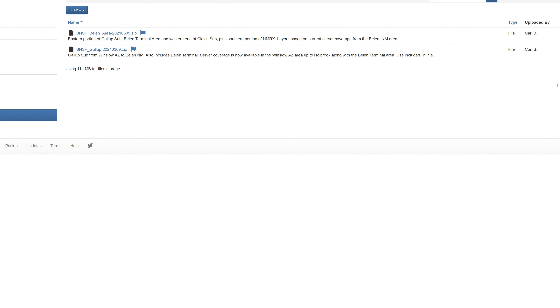On March 9th, 2021, an exciting thing happened. The Blen Yard and most of the New Mexico Railrunner trackage was added to the ATCS database.